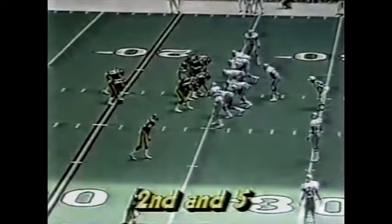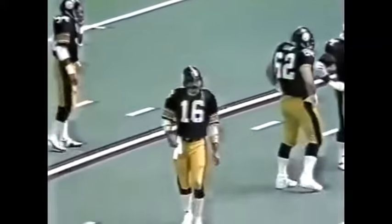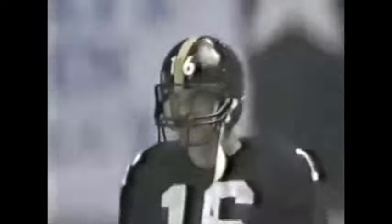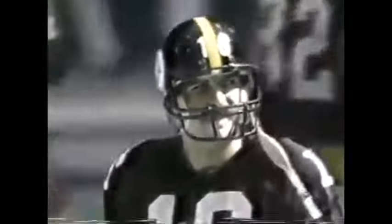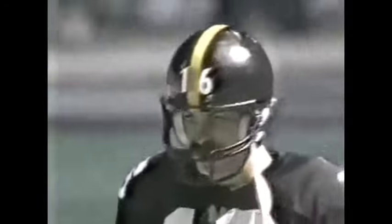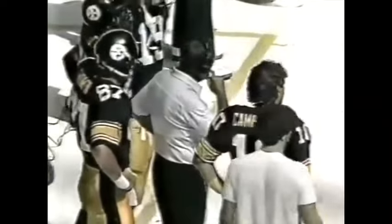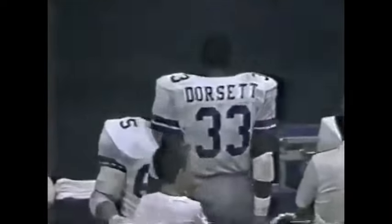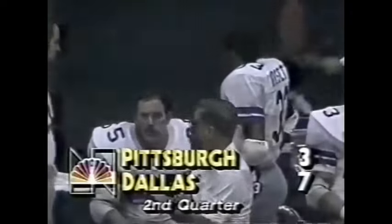Second and five at the 25. Interesting note: Walter Abercrombie, the leading rusher for the Steelers, is from Waco and went to Baylor. For the Cowboys, their leading rusher Tony Dorsett was raised in the suburbs of Pittsburgh. When Dorsett was holding out this year, he said he was considering asking for a trade — one place he said he'd like to be traded to was the black and gold of Pittsburgh. Doesn't he know you cannot go home again? Timeout; Cowboys lead seven to three.